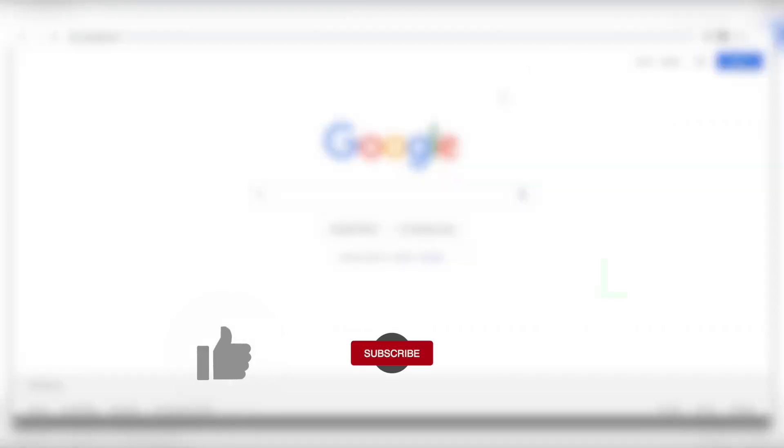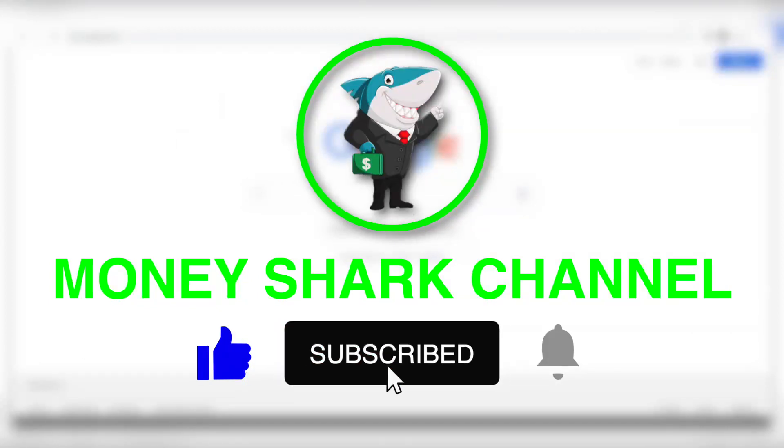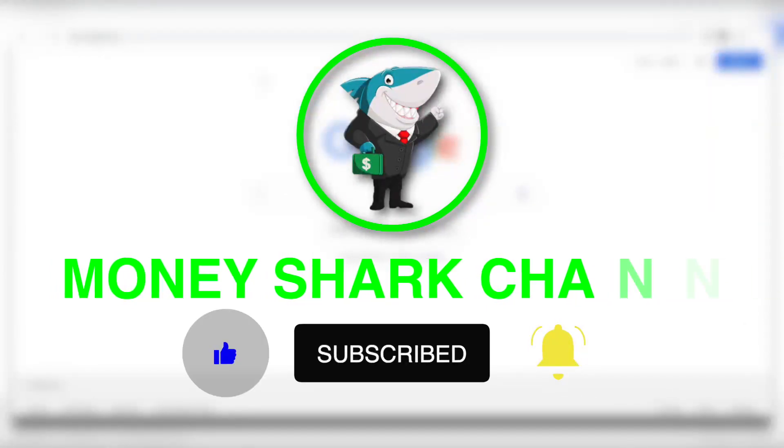What's up everybody, and welcome back to the Money Shark channel. We post new and exciting money-making videos every single day. So make sure that you like this video and subscribe to our YouTube channel if you haven't already, and make sure to hit that notification bell to be notified every time we have a new video up so you can be the first to know and try it out.